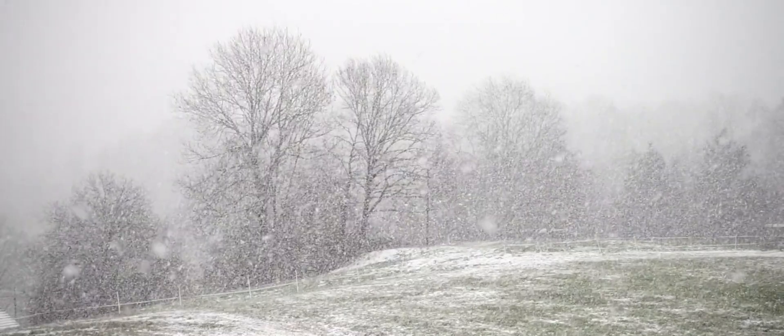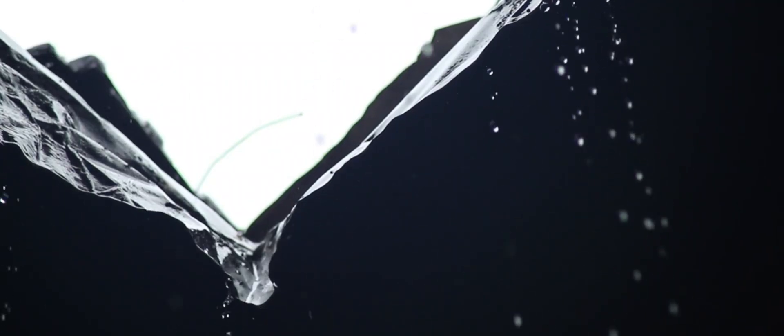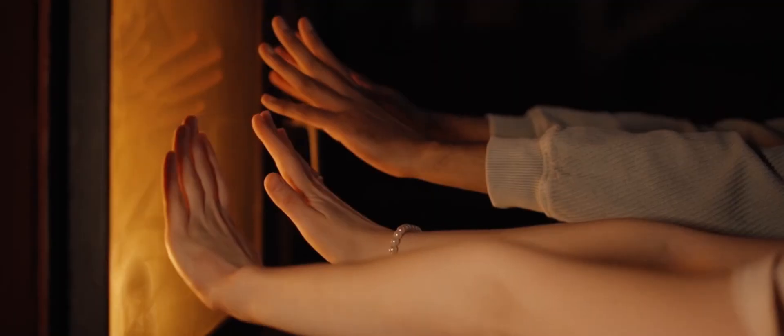Since the beginning of time, humanity has needed warmth, shade, and shelter. As time passes, people come and go, but our basic needs have never changed.